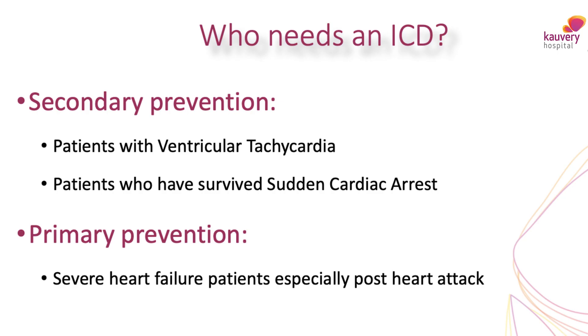Who needs these defibrillators? Well, patients who have had a cardiac arrest previously would need these defibrillators to prevent or to help them when they have a second cardiac arrest, which is likely to happen. Number two, patients who have had ventricular tachycardias and were lucky not to have a sudden cardiac arrest — these patients would again need a defibrillator so that whenever they get into these dangerous rhythms, the defibrillator gives a shock and restores the heart rhythm.